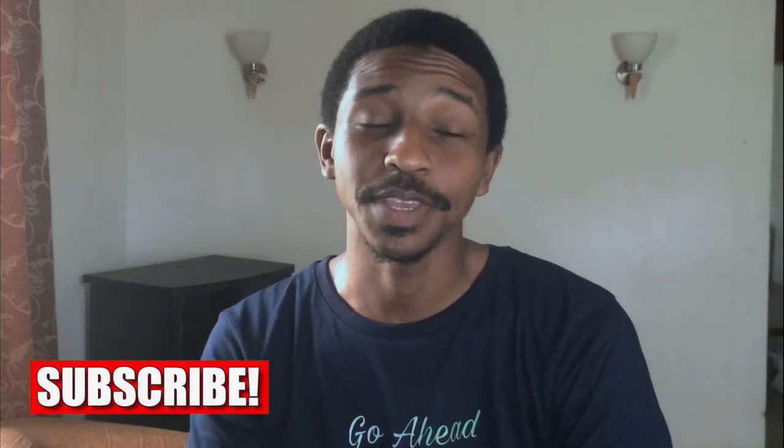Hey, what is up guys and welcome back. I know it's been a while since I made any video and I got a lot of messages saying where have you been, we've missed you. I'm sorry about that — since I came back home I've been so occupied with a lot of things. But I'm back now and I'll try my best to keep up the consistency, and I still haven't forgotten about my 70 video mark.